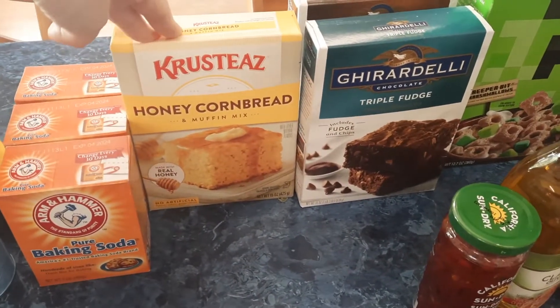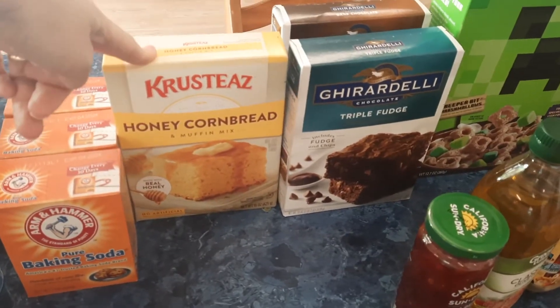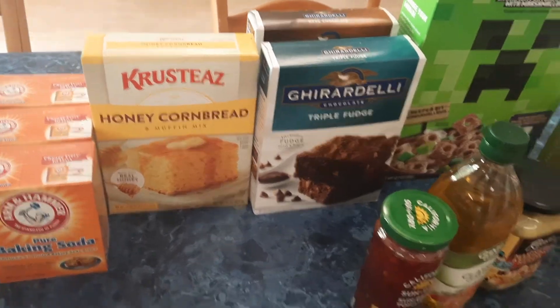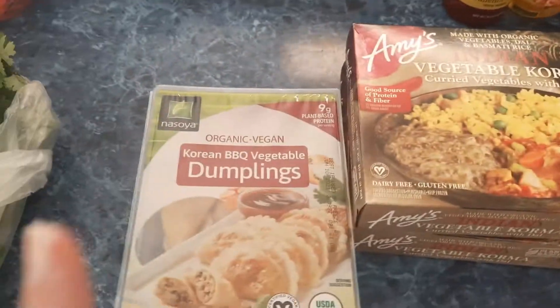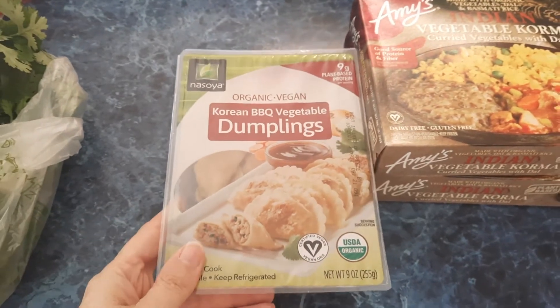I picked up this honey cornbread from the Krusteaz brand. Kimberly Whisk over at The Wads actually recommends this all the time and says it's the best cornbread ever, so I wanted to try it out. I also got two of the Indian vegetable korma — these are great for work lunches.